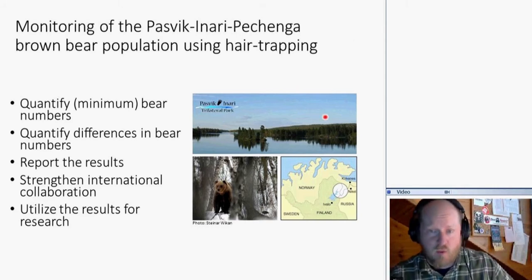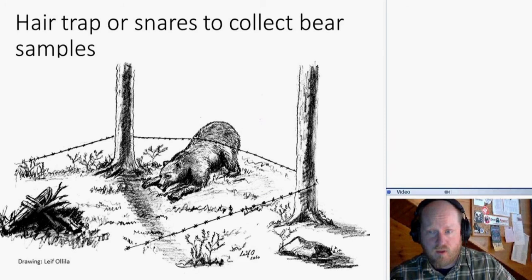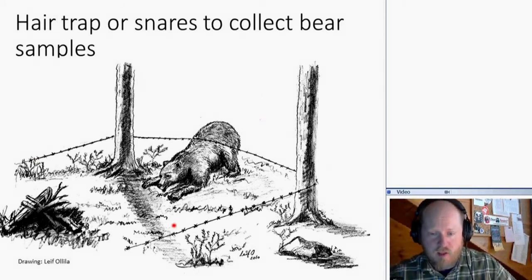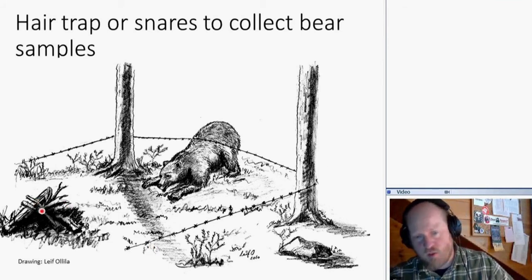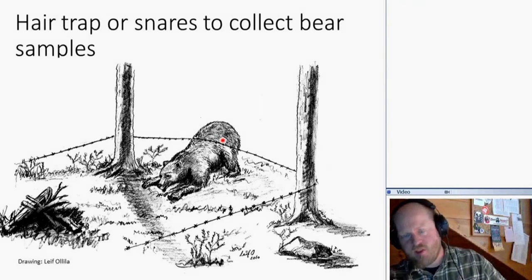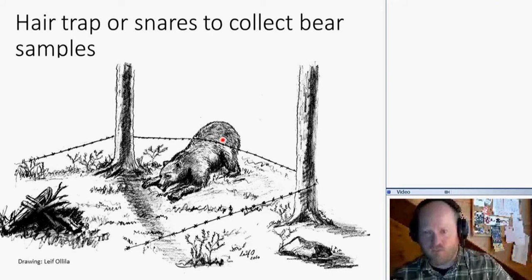A hair trap basically consists of barbed wire spanning around trees, and in the middle we place some liquid lure to attract the bears. The bear is attracted to the site and tries to enter the area, and while it enters it will leave hair on the barbed wire. From that hair there's a root, and in that root is a cell containing the bear's DNA, which we analyze.